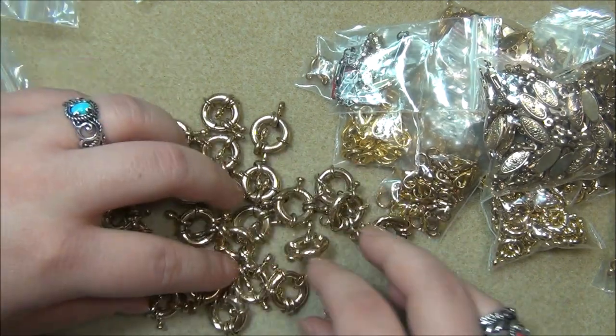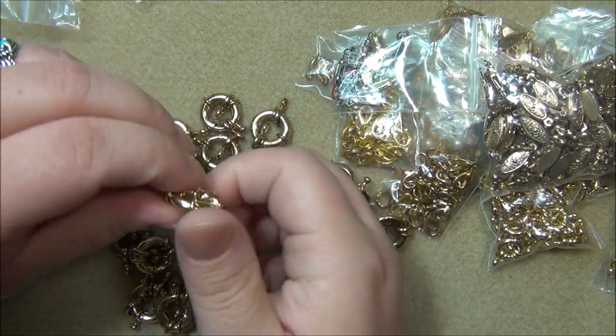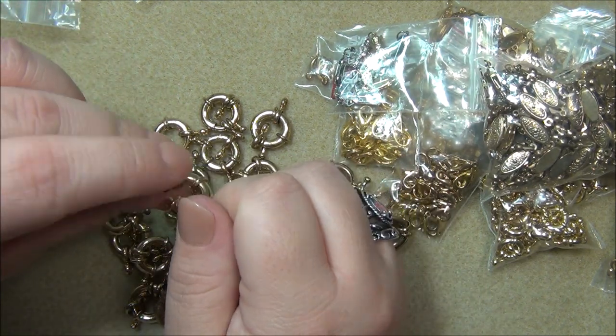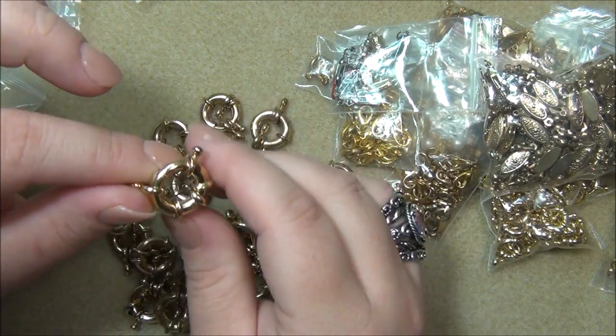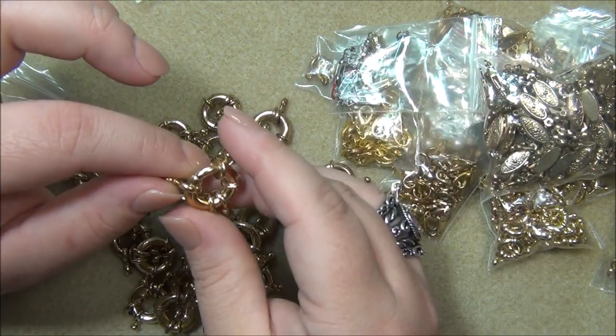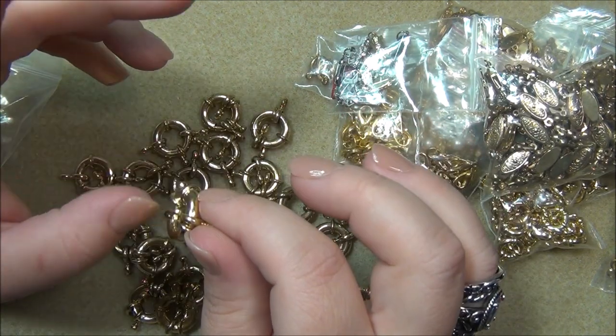Those are the large ones, but these are the jumbos - these are huge! Look at how big these are. They're kind of nautical looking too, aren't they? I had a stainless steel bracelet with big links and one of these clasps on it - silver stainless steel with an anchor charm.